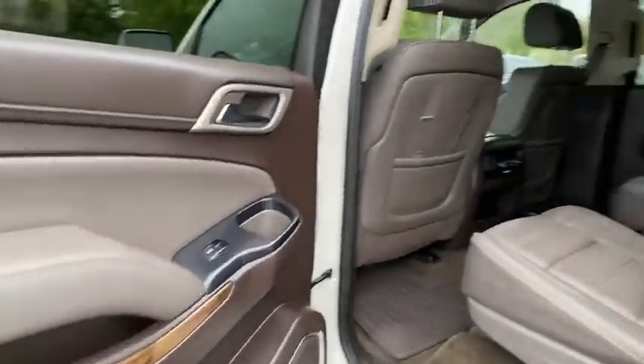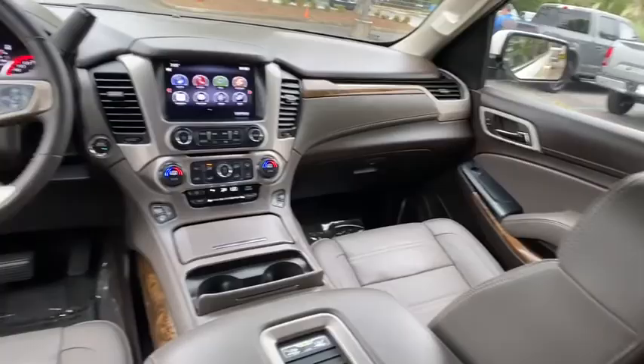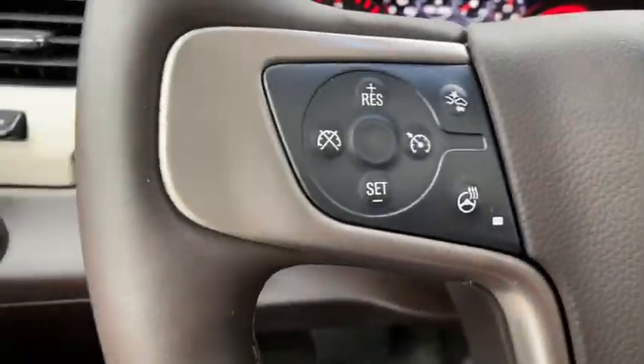Power passenger seat, navigation system, traction control, power liftgate, dual airbags, power steering, four-wheel disc brakes, floor mats.